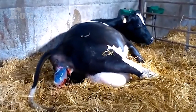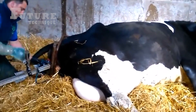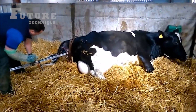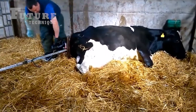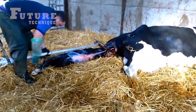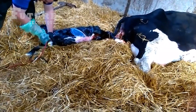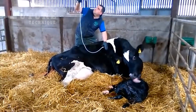For example, when a cow experiences difficulty, such as during the birth of a calf, immediate assistance is provided. Post-birth, the cow is treated for milk fever with a cow mag infusion to restore her health.